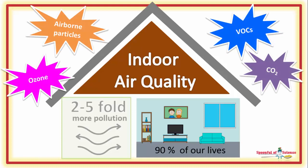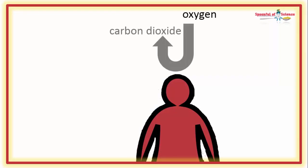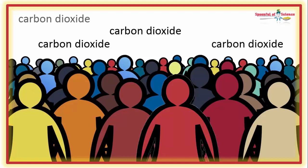So what's polluting the air indoors? Well, for starters, you — you breathe in oxygen and breathe out carbon dioxide. If there's just one or two humans in a room, it's not a big deal. But if there are 25 humans in a relatively confined area, that carbon dioxide adds up.